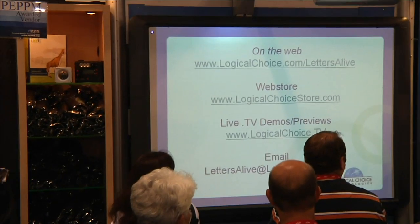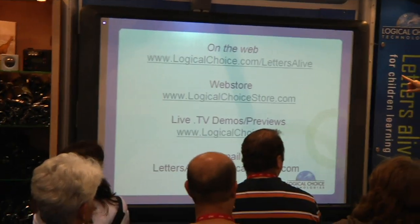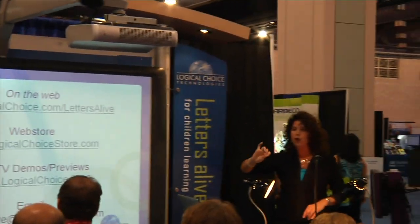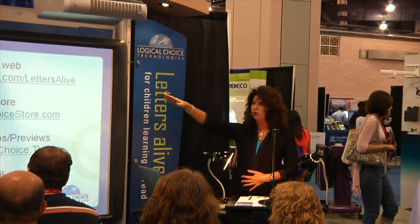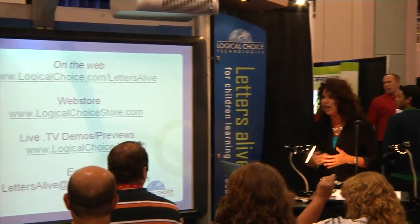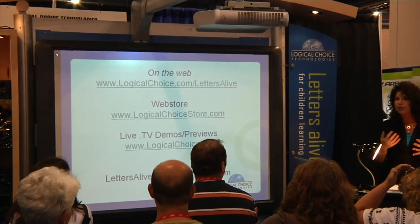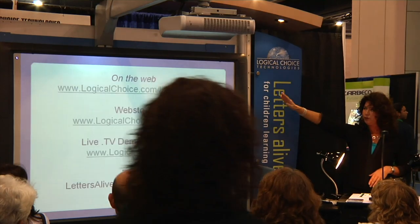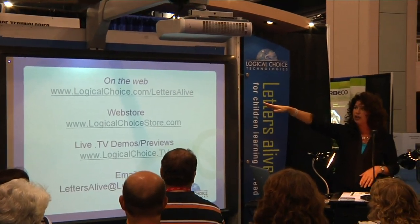If you want more information, where do you go? If you want to look us up, we're at logicalchoice.com/lettersalive. That walks through the product, all the testimonials from schools that have been installed, as well as information — for example, what are the sight words, what are the animals, what are the Common Core State Standards that you align to. All of that is at logicalchoice.com/lettersalive.